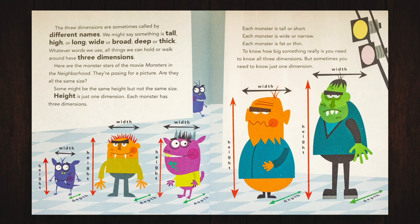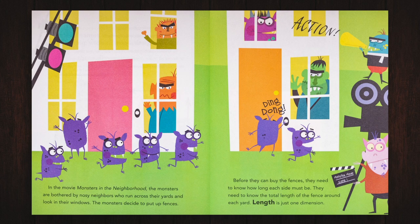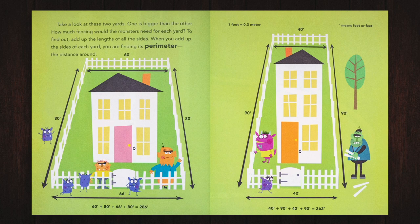To know how big something really is, you need to know all three dimensions. But sometimes you need to know just one dimension. In the movie Monsters in the Neighborhood, the monsters are bothered by nosy neighbors who run across their yards and look in their windows. The monsters decide to put up fences. Before they can buy the fences, they need to know how long each side must be and the total length of the fence around each yard. Length is just one dimension. Take a look at these two yards. One is bigger than the other. How much fencing would the monsters need for each yard?